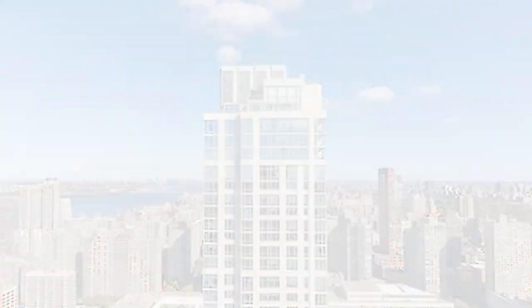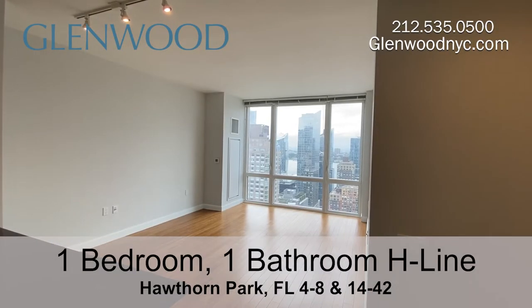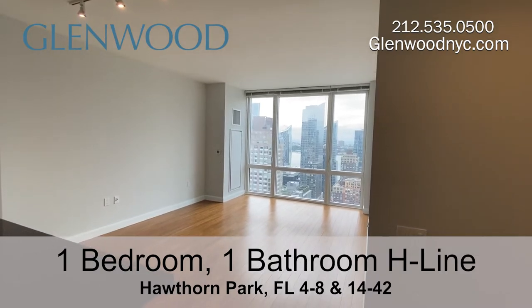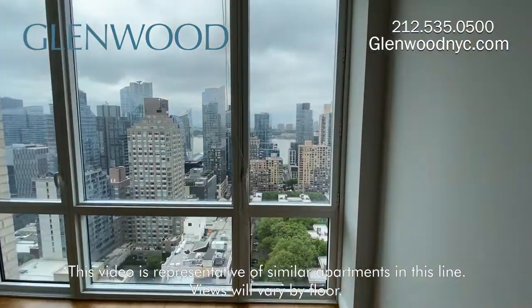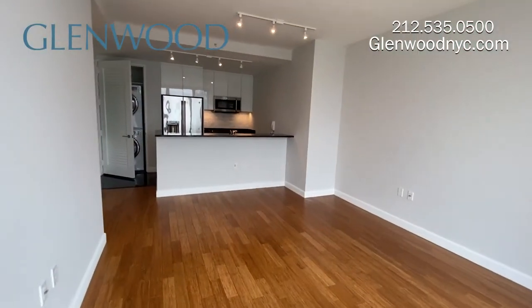Welcome to Hawthorne Park, a Glenwood property. This is a one bedroom, one bathroom home on the H line on Manhattan's west side. This home has bamboo floors throughout. The floor to ceiling windows offer an amazing view. There are overhead lights in the living and dining area.